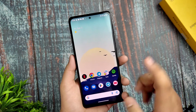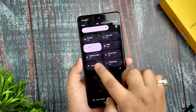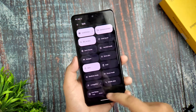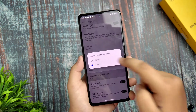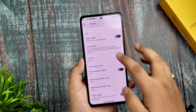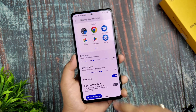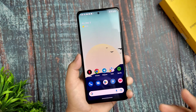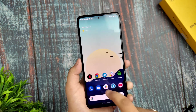Let me show you the smoothness of this ROM. I'm currently on 120Hz display — you can enable it from Display settings. Anti-flicker mode is also available. Tap to wake and tap to sleep are working, though I disabled those. Live display and bold text options are also there. Anti-flicker mode means DC dimming is available.